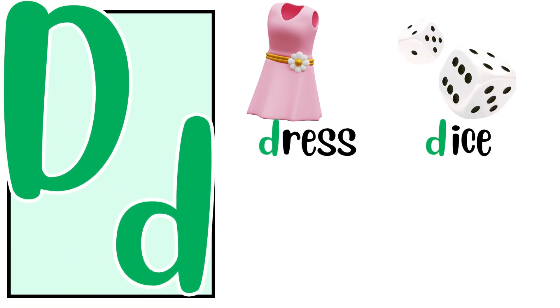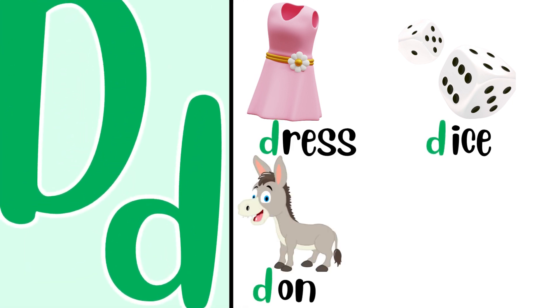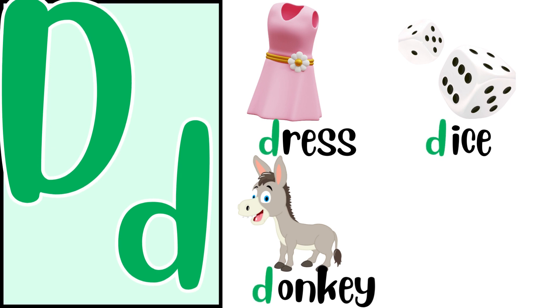D for dice. D, D, dice. D for donkey. D, D, donkey.